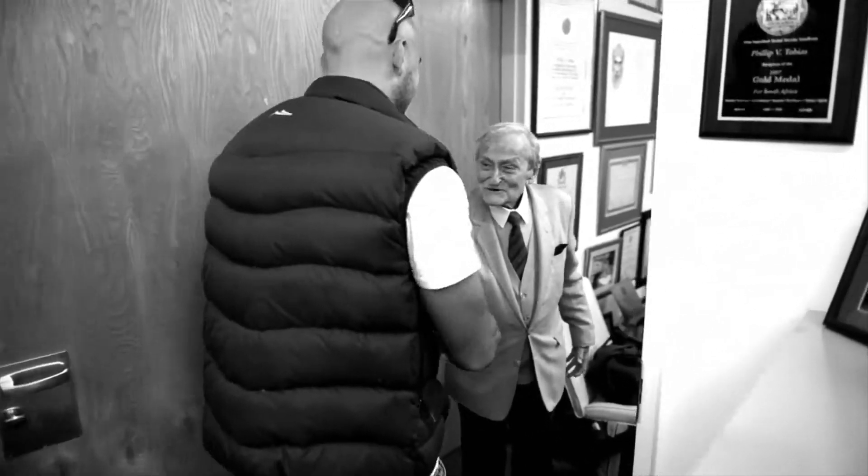We shot Professor Tobias in his study at Fitz University. It was like going into a natural history museum.